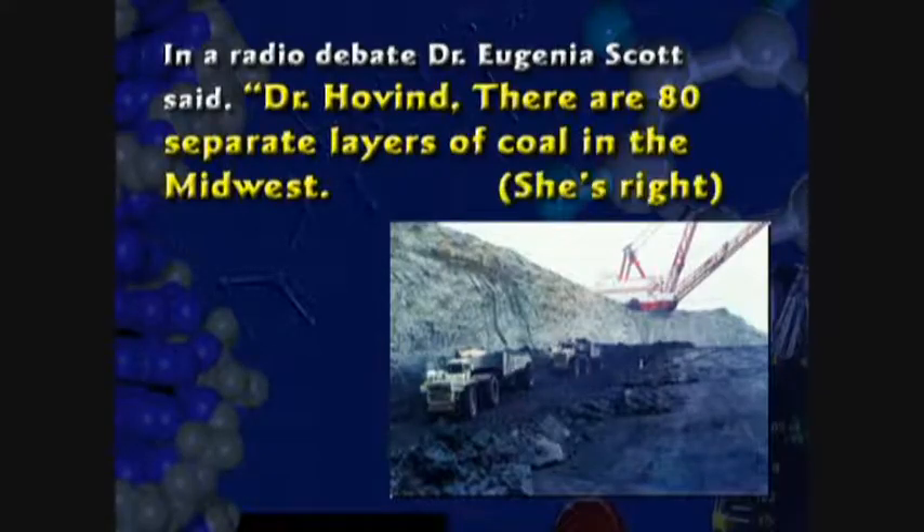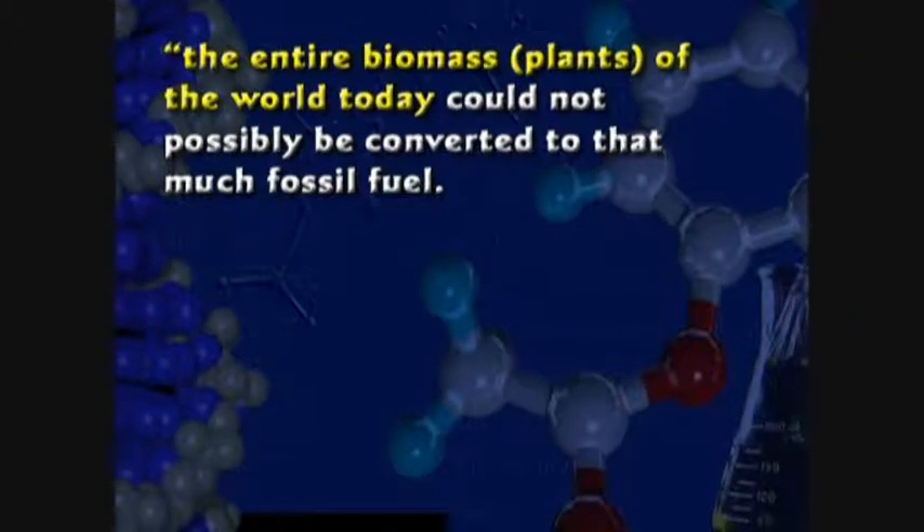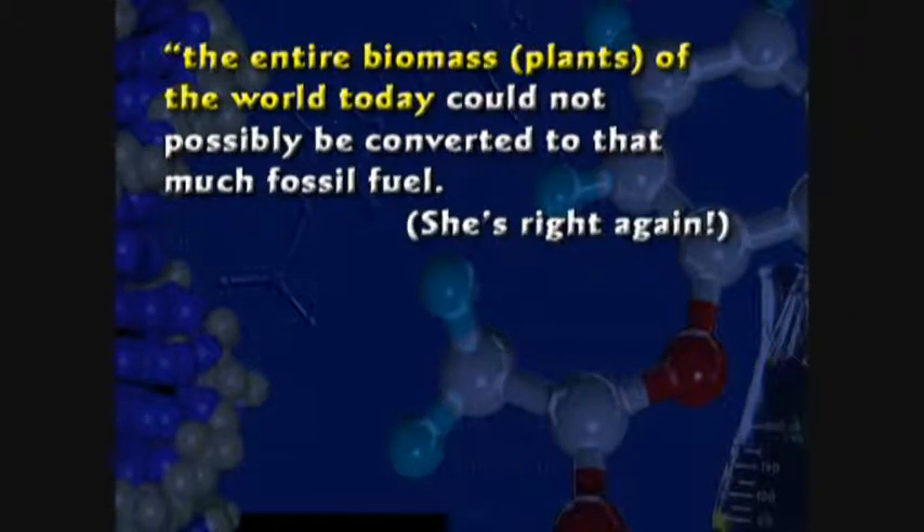I debated Jeanne Scott from Berkeley, California, and she said there are 80 separate layers of coal in the Midwest — she's right. She also said if you look at all the coal in the world, all the plants of the world today would not form that much fossil fuel — she's right. In other words, there's more coal in the ground now than there are trees to produce it. There is so much coal in the ground; if you took every bush, plant, tree, and blade of grass in the world, you could not form all the coal found in the ground.